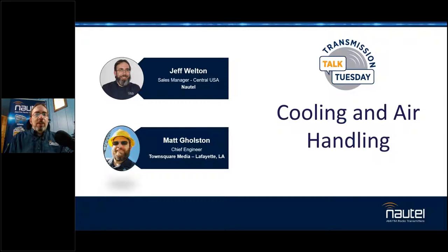Good morning, good afternoon, or good evening, wherever you may happen to be, and whether you're watching live or archived. Welcome to episode number 483 and a half of Nautel's Transmission Talk Tuesdays. I'm Jeff Welton, your host.